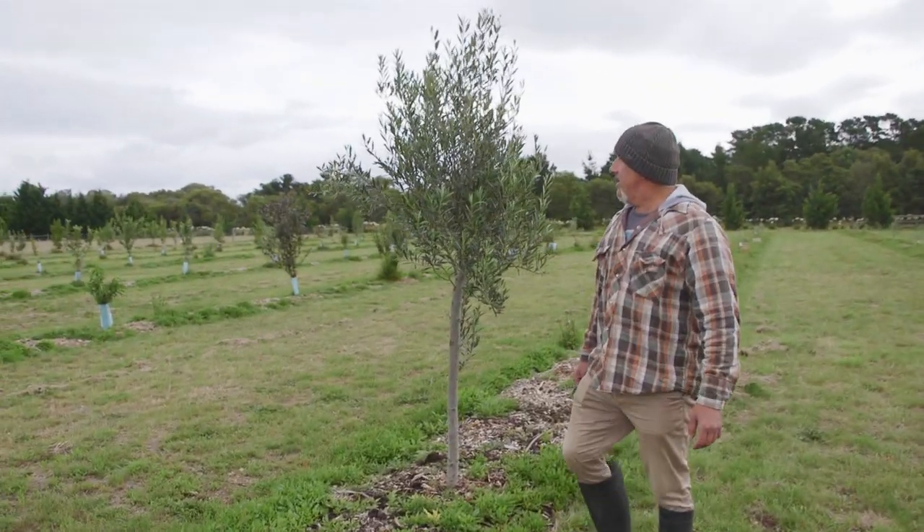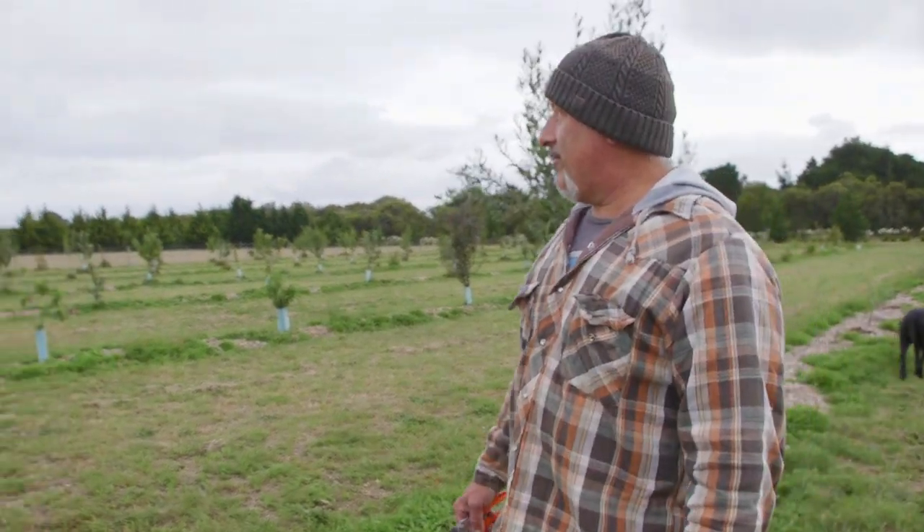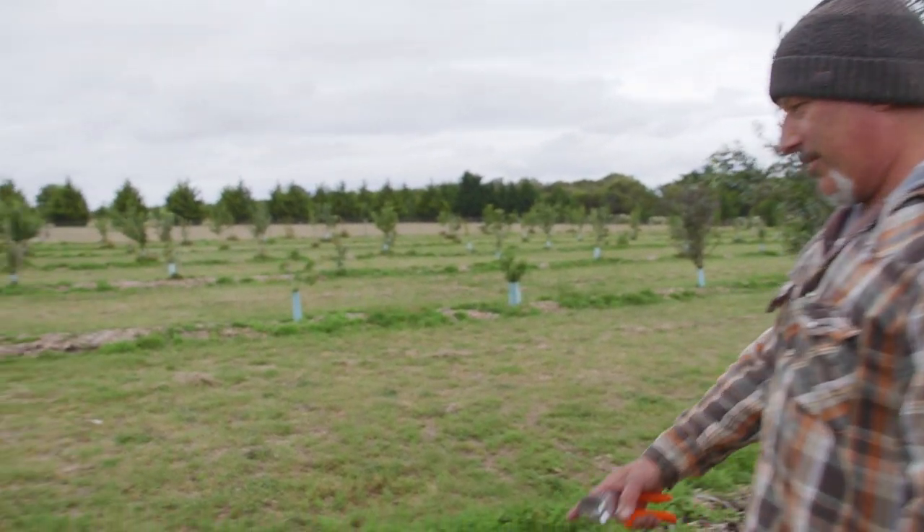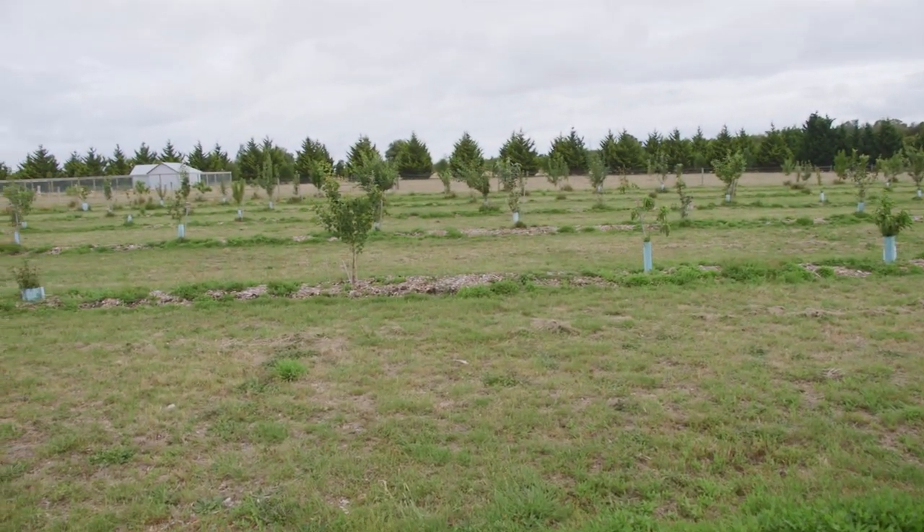Hi folks, how are we going? Thought I'd come out and check out the orchard. Believe it or not, I haven't been out here for about three weeks. We've had the lawns mowed and you can see the grass is already growing back, or the weeds are growing back over the compost.